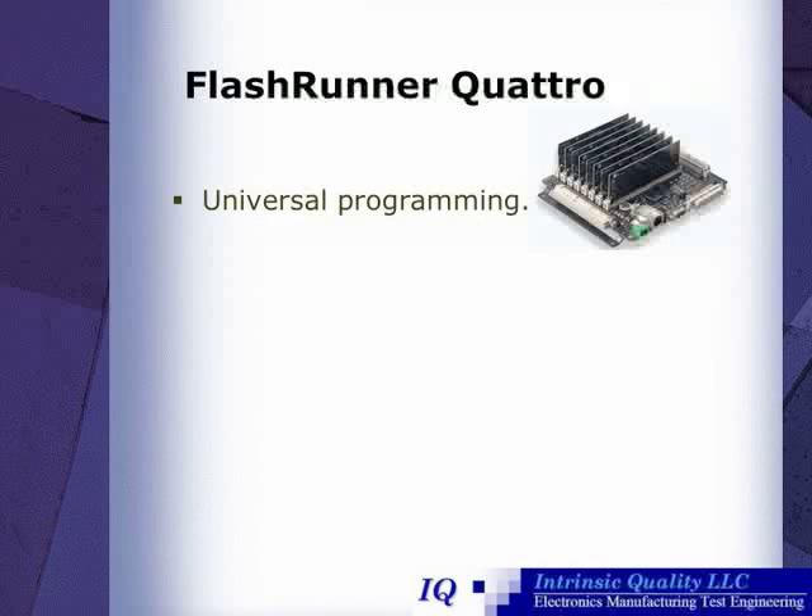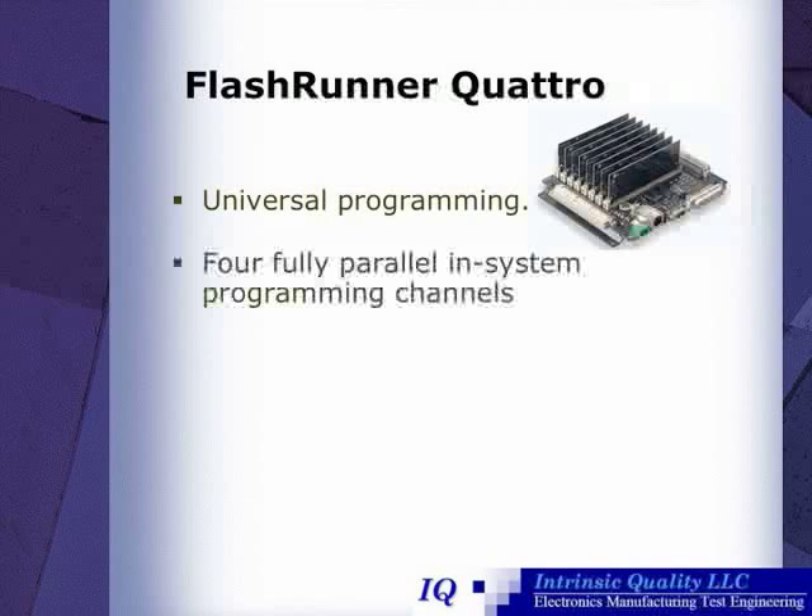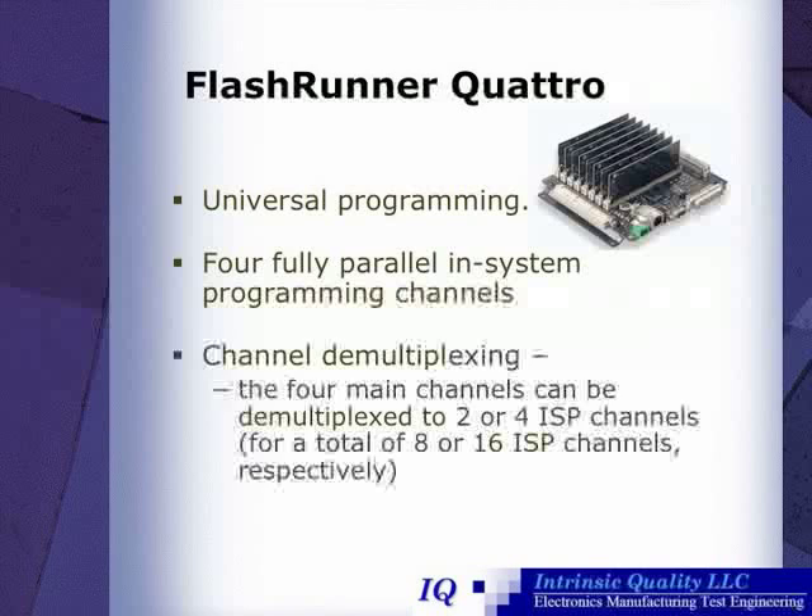The FlashRunner Quattro is a universal programmer with four fully parallel in-system programming channels. It uses channel demultiplexing — the four main channels can be demultiplexed to two or four in-system programming channels, for a total of eight or 16 in-system programming channels, respectively.